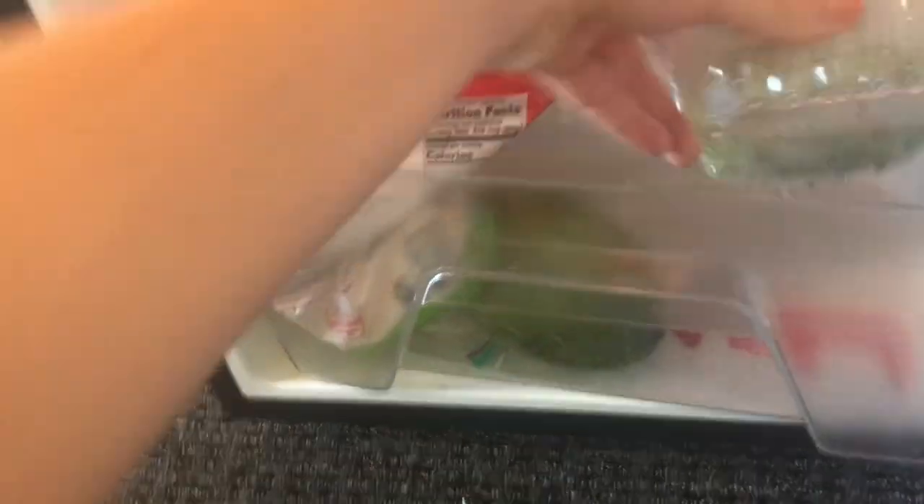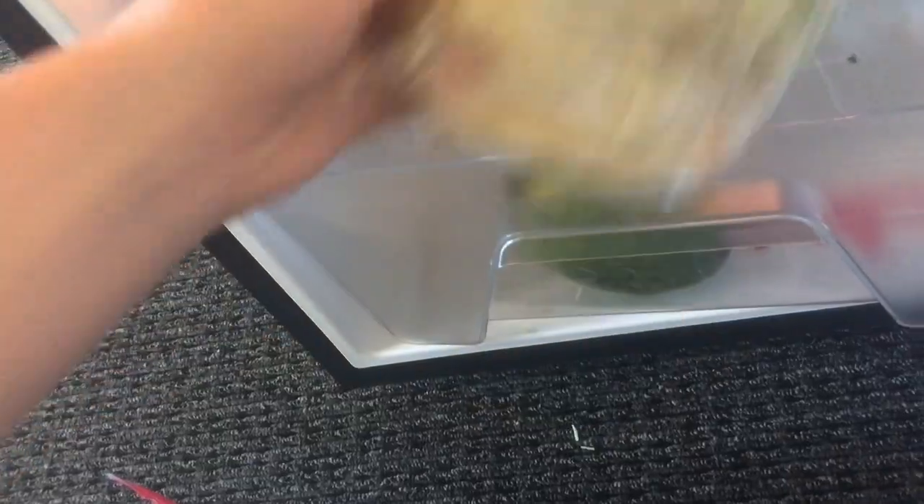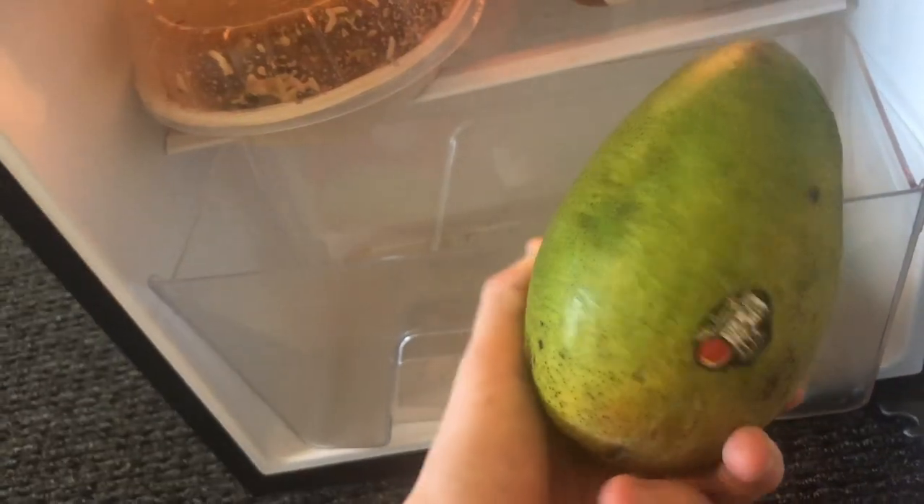Here we have baby carrots, bell peppers, like the snap peas or whatever they're called. Or the cheese, the spring rolls. Is this a mango? Yeah, this is mango.